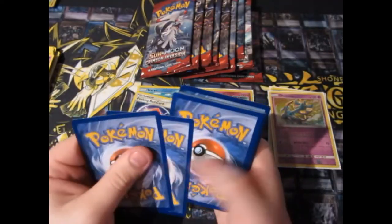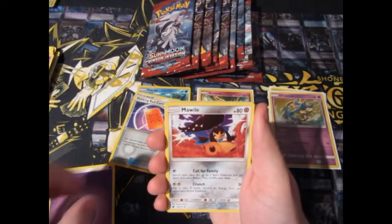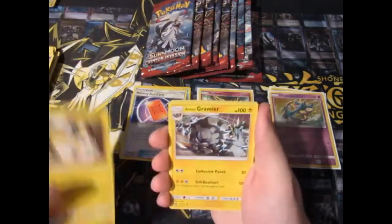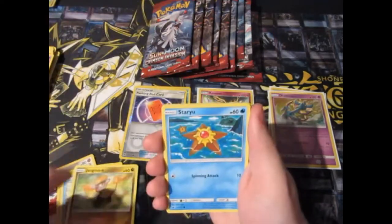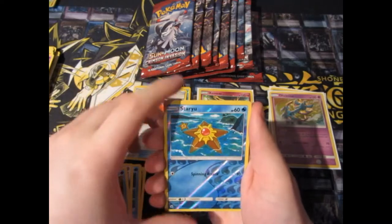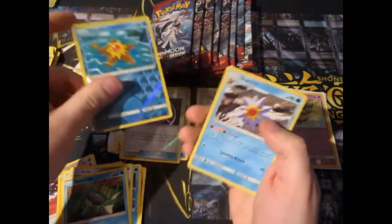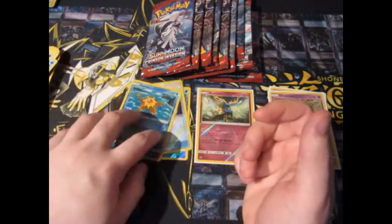Pack four: Psychic Energy, Marwile, Emolga, Eloto, Graveler, Thebas, Gengar, Staryu, Aeron, Memorade, and another Reverse Staryu — and a Starmie! Such an omen right there! What a load of garbage! Keep going!